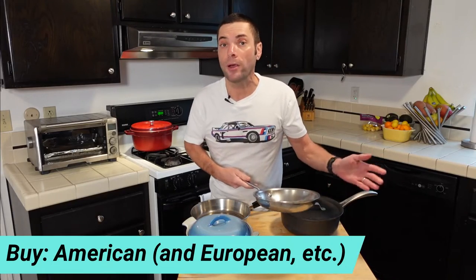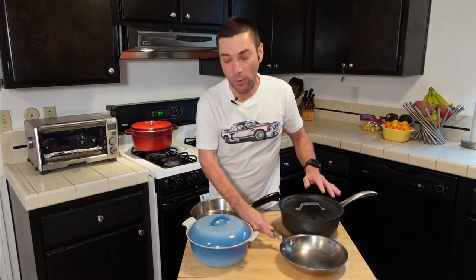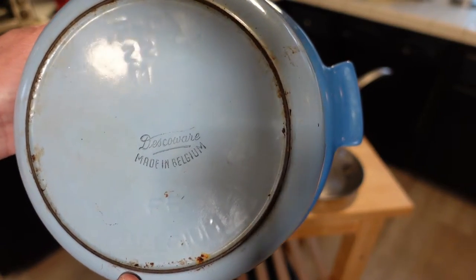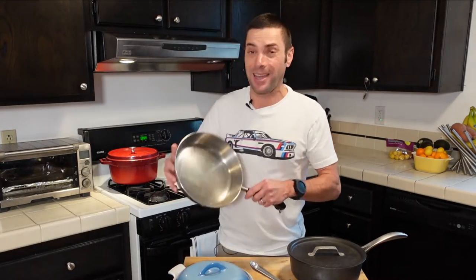Another thing to look for is where it's made. This isn't to say that products made in one country are bad and another are good, but there are some indicators. This All-Clad pan is made in America — really nice quality. So is this Calphalon, and so is this Revere Ware. This Desco Ware is made in Belgium. Cookware made in France, America, and Japan tends to be really good. And don't discount the vintage stuff — this pan is probably 50 or 60 years old and it still works great. This Revere Ware is probably from the 70s or 80s and I use it every week.